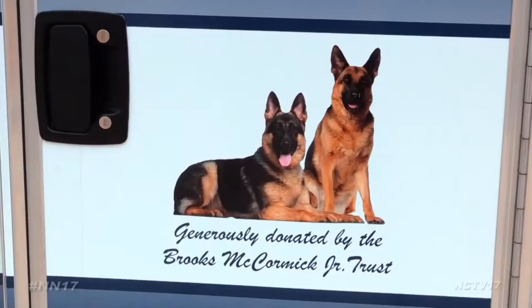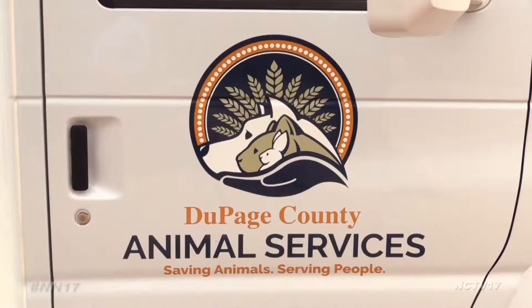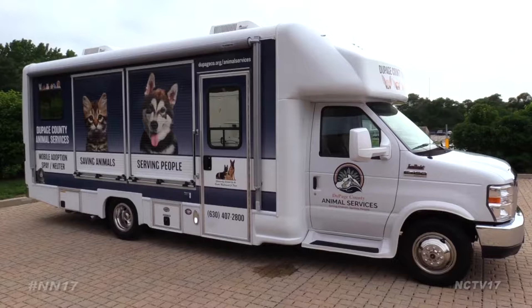DuPage County Animal Services is bringing their care to the road. Our own Blaine Irwin took a tour of their veterinary van. Thanks to a $300,000 grant from the Brooks McCormick Jr. Trust, DuPage County Animal Services has a brand new, custom-built, 26-foot veterinary van.